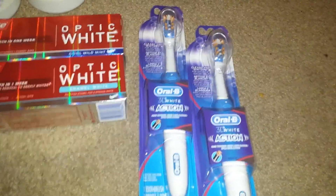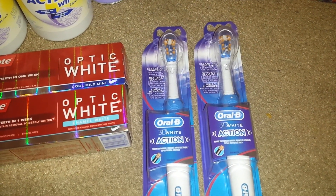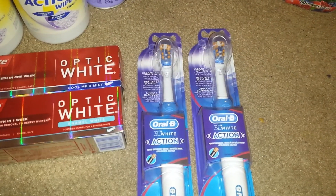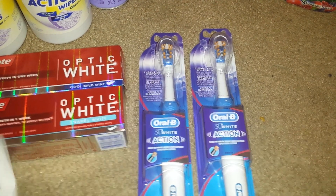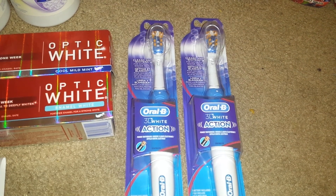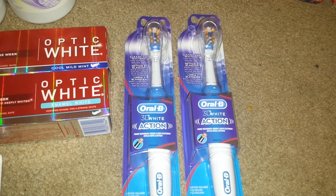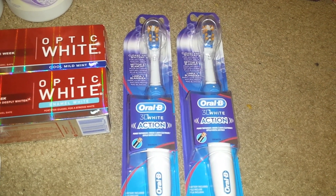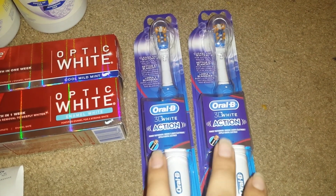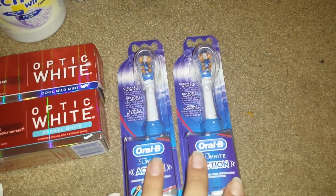The 3D Action Toothbrushes are $5.99 this week. When you buy one you get a $2 up reward. We do have $3 off manufacturer coupons that came in this month's P&G, so I used two of those and got two $2 up rewards back. They also track towards the winter games that's going on. Still a pretty good deal on those.